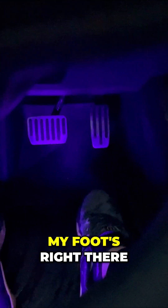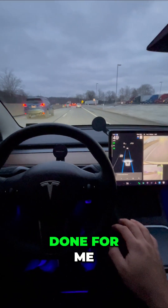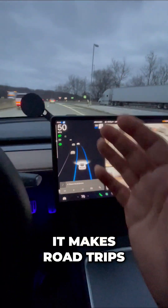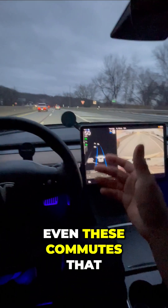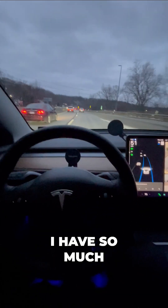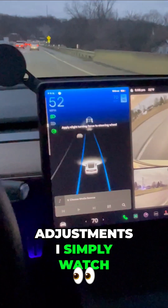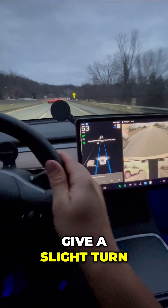I am ready to intervene again if I have to — my foot's right there — but everything else is done for me. Monitoring the road is all you have to do. It makes road trips and even these commutes so much easier, because instead of making all these small adjustments, I simply watch for that message and give a slight turn of the steering wheel.